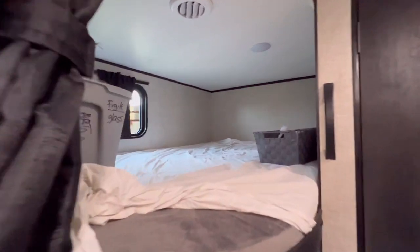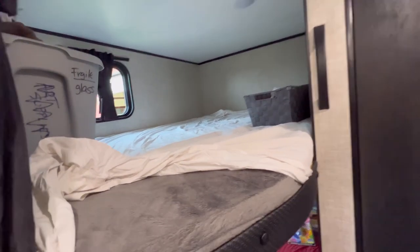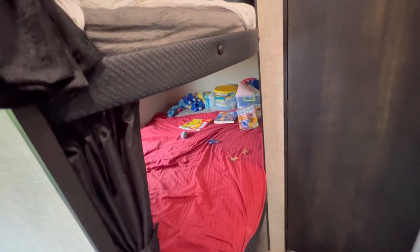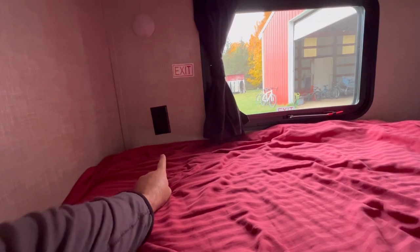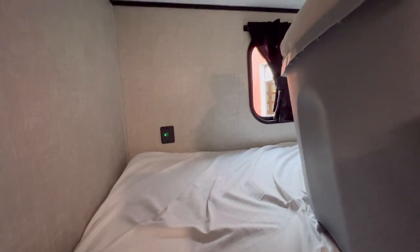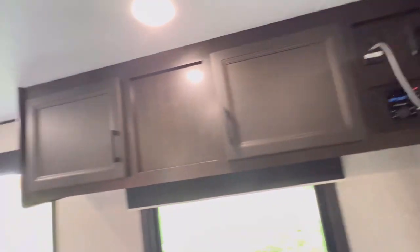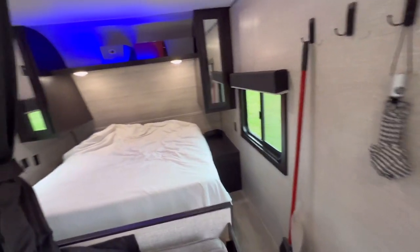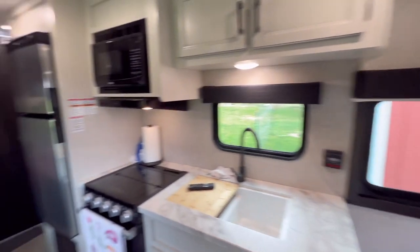The bunk beds back here are double-over-double. What I really like about Jaycos is each bunk is rated for 600 pounds — most camper double bunks are only rated for 300 pounds, so you could actually have two adults on each one. Each bunk has an LED light. The lower one has a 120-volt outlet and the upper one has a USB outlet, which is actually the only USB outlet in this camper — I think the 2023 and 2024 models added more USB chargers. There's also a 12-volt power supply up there, so you can use an adapter for USB charging if needed. When you're off the grid, having 12-volt options in the bedroom is nice since it's otherwise all 120-volt outlets.